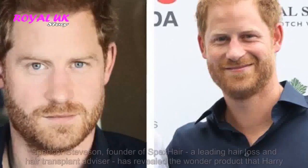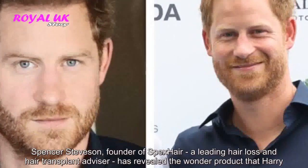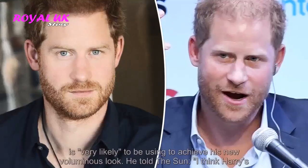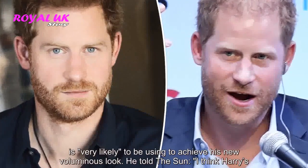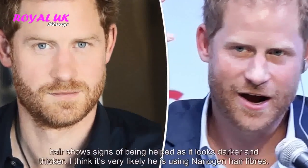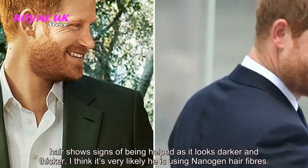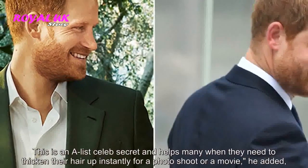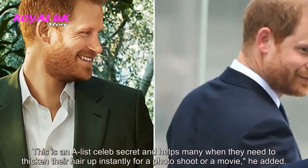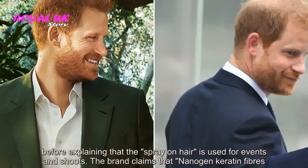Spencer Stevenson, founder of Specs Hair, a leading hair loss and hair transplant advisor, has revealed the wonder product that Harry is very likely using to achieve his new voluminous look. He told The Sun: "I think Harry's hair shows signs of being helped as it looks darker and thicker. I think it's very likely he is using nanogen hair fibers. This is an A-list celeb secret and helps many when they need to thicken their hair up instantly for a photo shoot or a movie," he added, explaining that the spray-on hair is used for events and shoots.